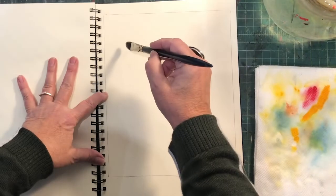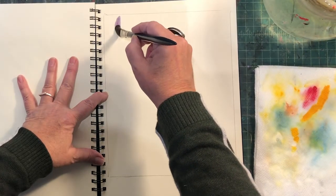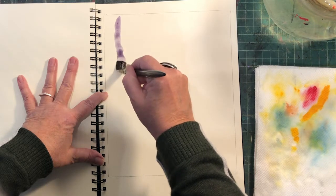I'm Jen Wiggs and I'm an artist at Orr Street Studios. I work in gouache and watercolor — I really specialize in gouache and watercolor and ink, works on paper.